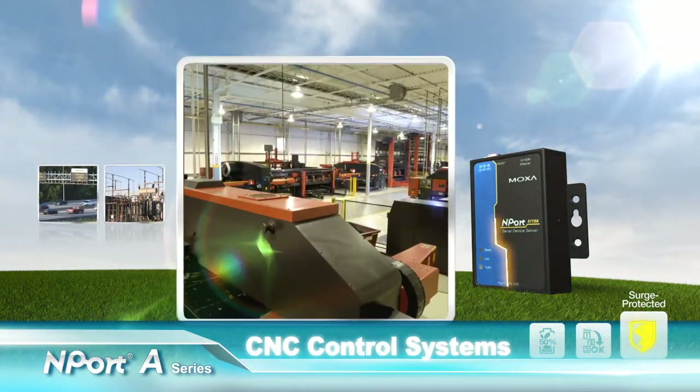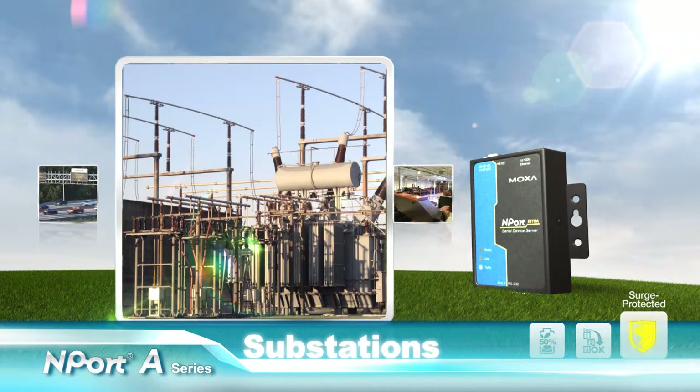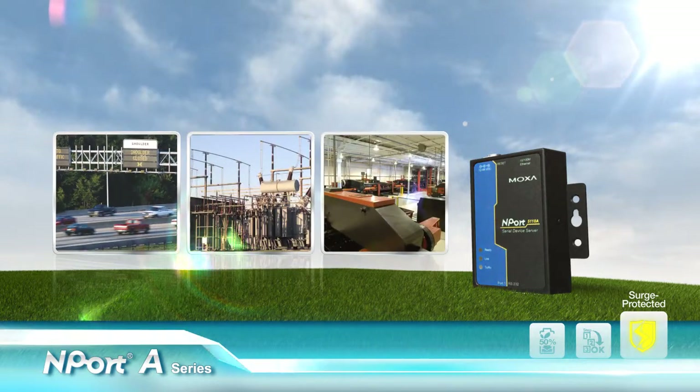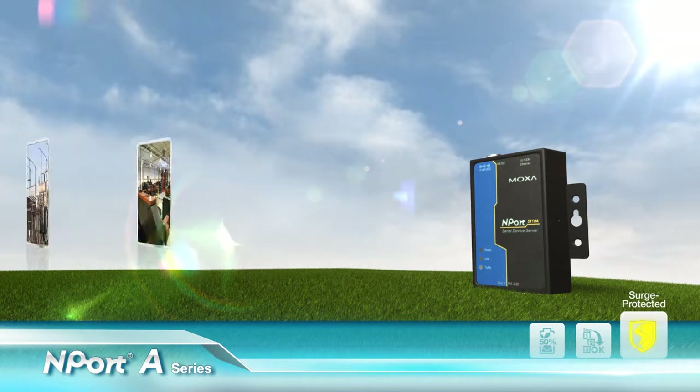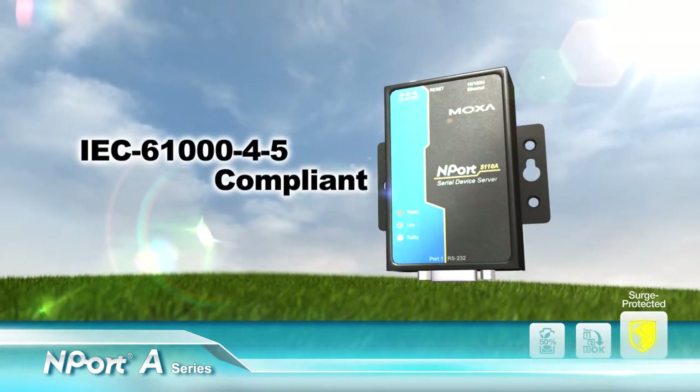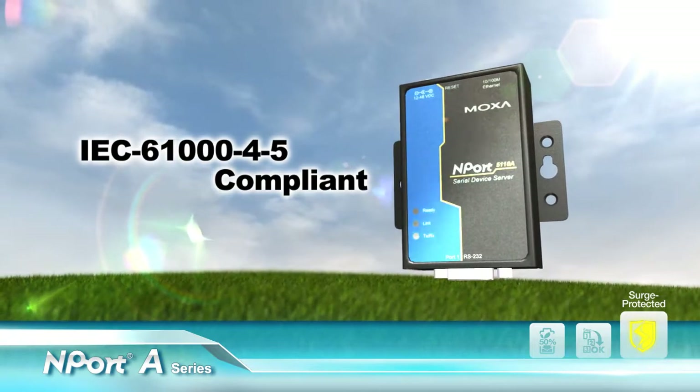Surges can interfere with many applications, such as CNC systems, substations, and intelligent transportation systems, which need the protection provided by N-Port A products to ensure system stability.